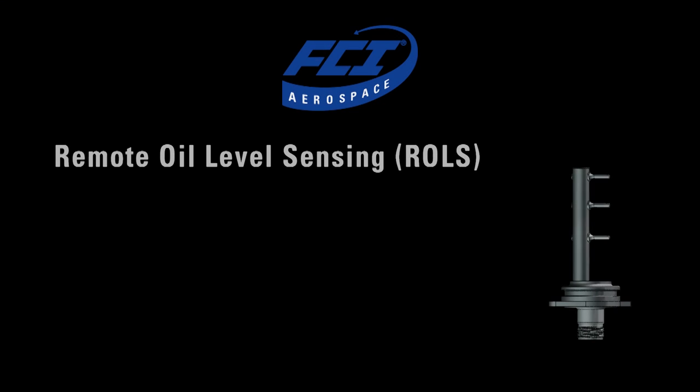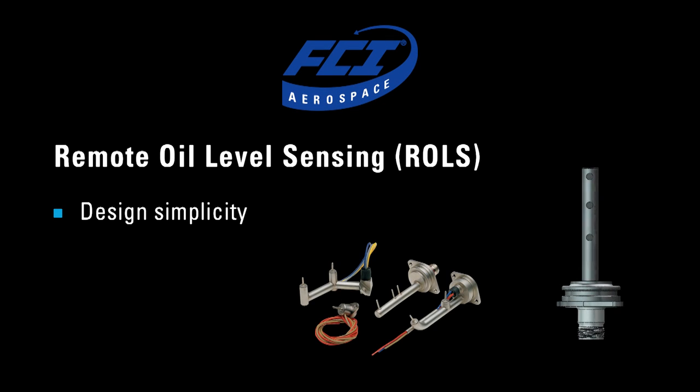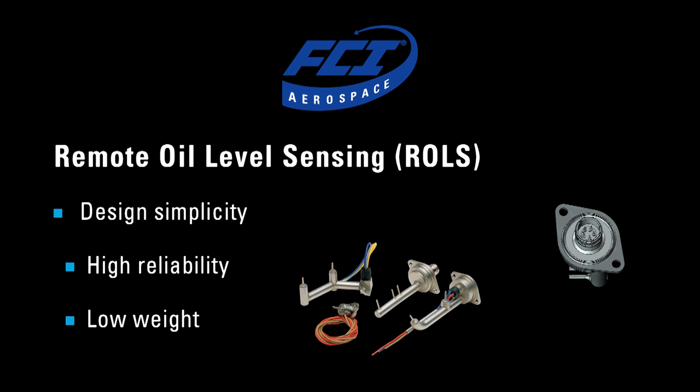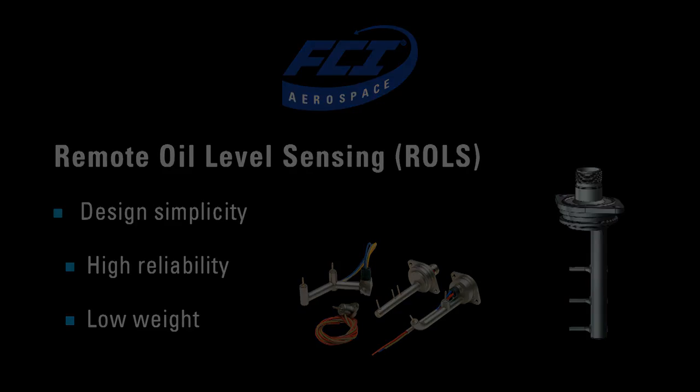Both of these designs can actually interface to the customer's electronics, which is a great feature because you avoid the need of having FCI electronics on your aircraft. So that saves on weight and qualification and all different kinds of things that are really important. The beauty of the remote oil level sensing techniques is the simplicity and yet the high reliability, low weight, and many other features.